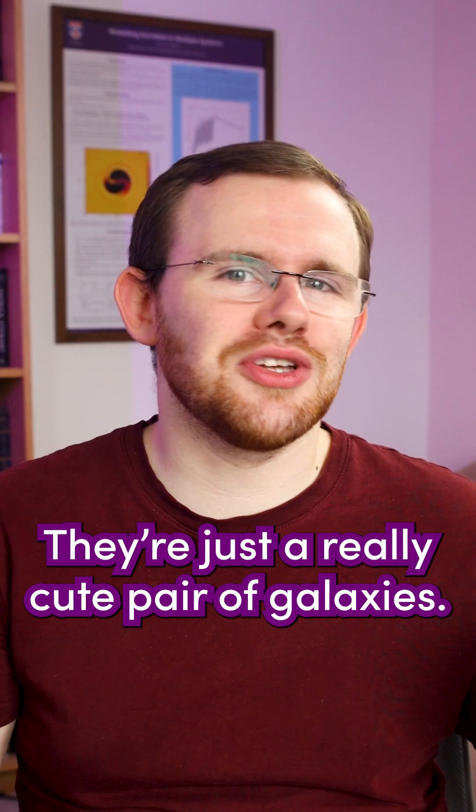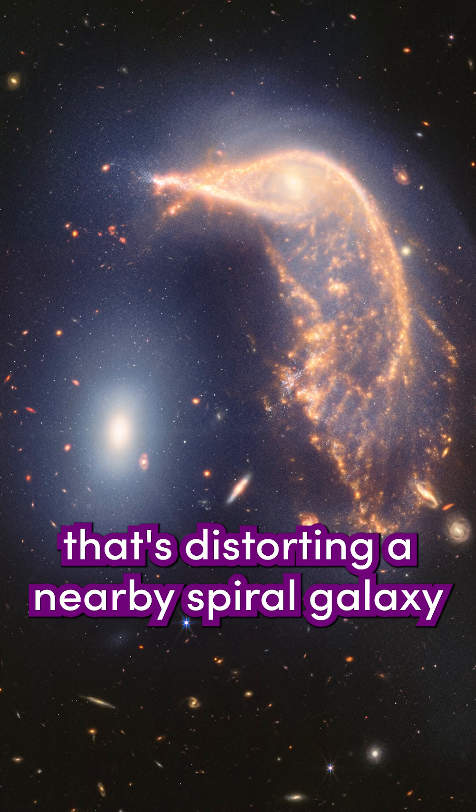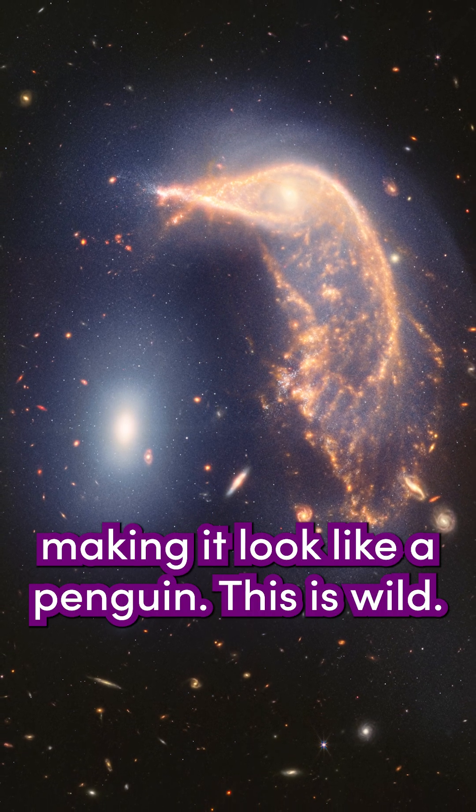And the penguin and the egg? Well, they're just a really cute pair of galaxies. The egg is an elliptical galaxy that's distorting a nearby spiral galaxy with its gravity, making it look like a penguin.